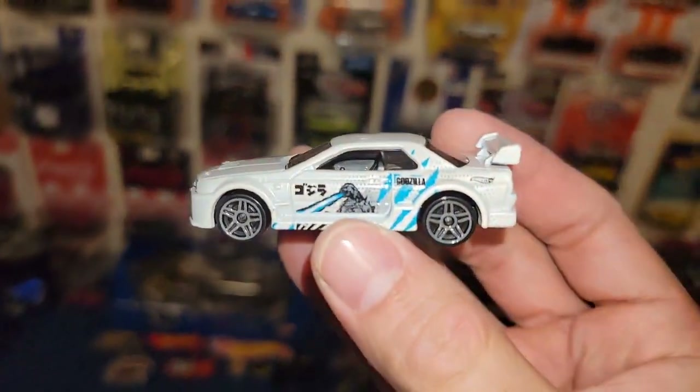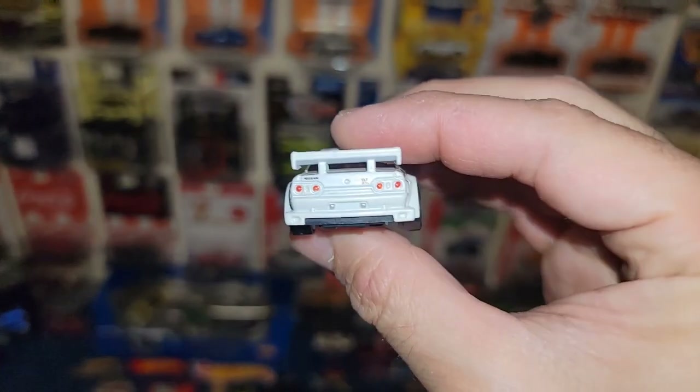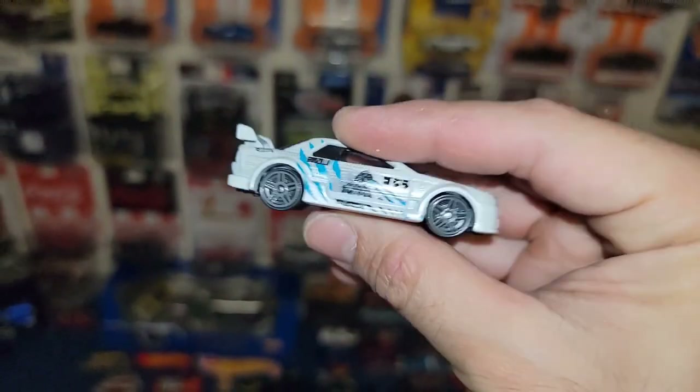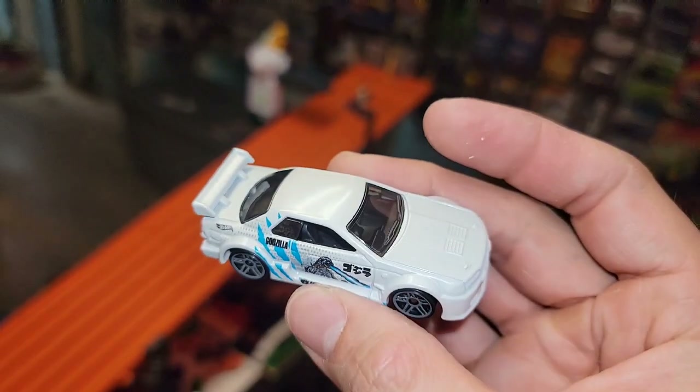There we go, she is free. Like I said, I don't care about the value or what these are selling for — I wanted this for the collection. Oh man, that is just beautiful.